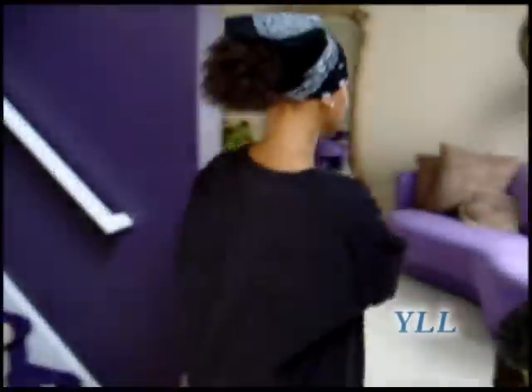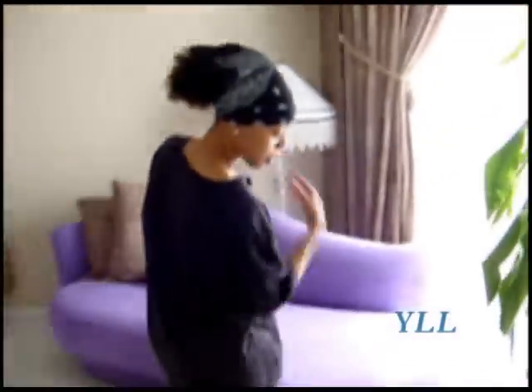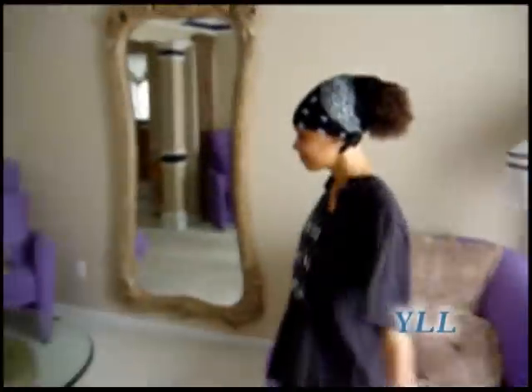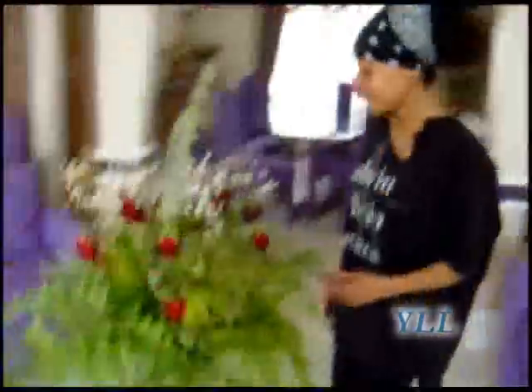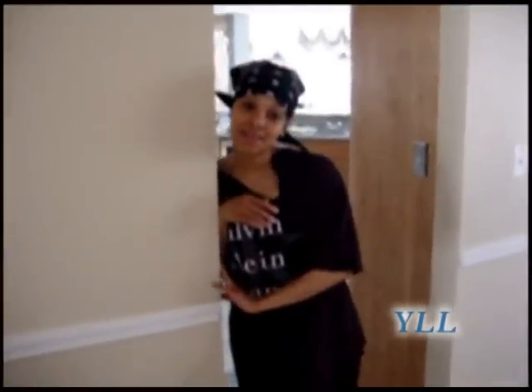Welcome to my home. We're going to go this way first — look at the purple room. As you can see there are purple flowers to match the purple couch. These are beautiful when they're alive. See, each room has a theme.